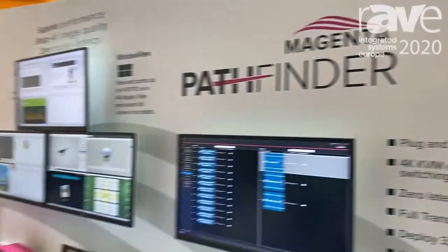Hi, this is Andy Fliss. We're at our TV1 stand at the ISE 2020 show and we're very excited to be introducing another new powerful product. This is called Pathfinder.